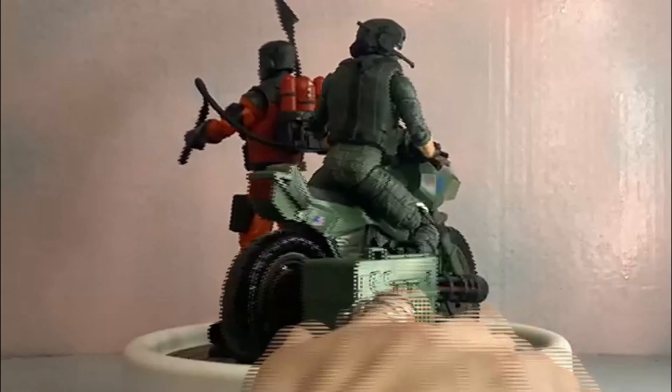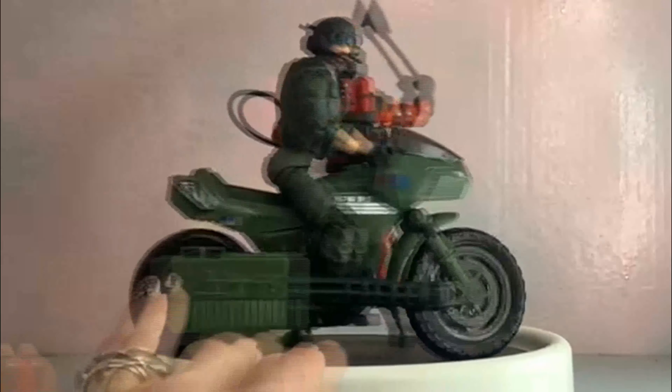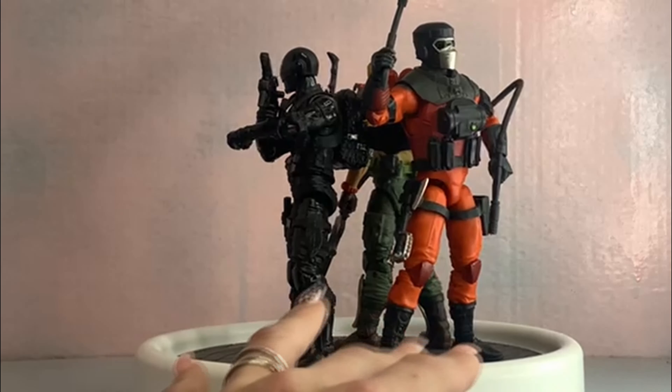Next up is Barbecue with Breaker on his RAM, ready to mess up some Cobra — looking cool together like they would in a team-up. Link to the video for Breaker and the RAM will be up at the top.